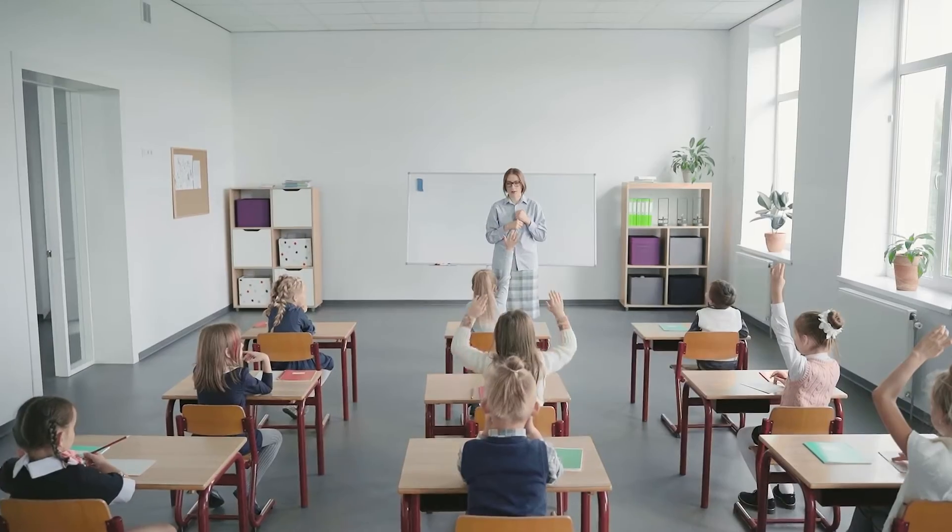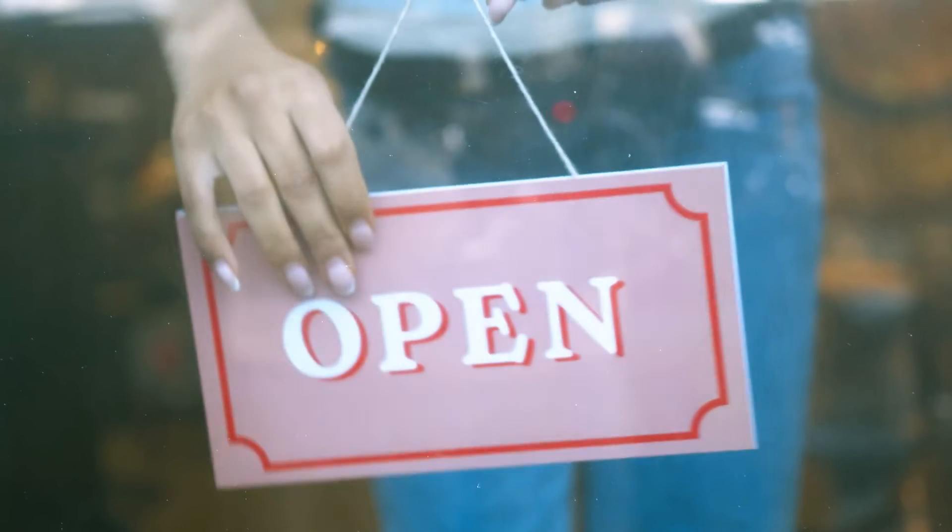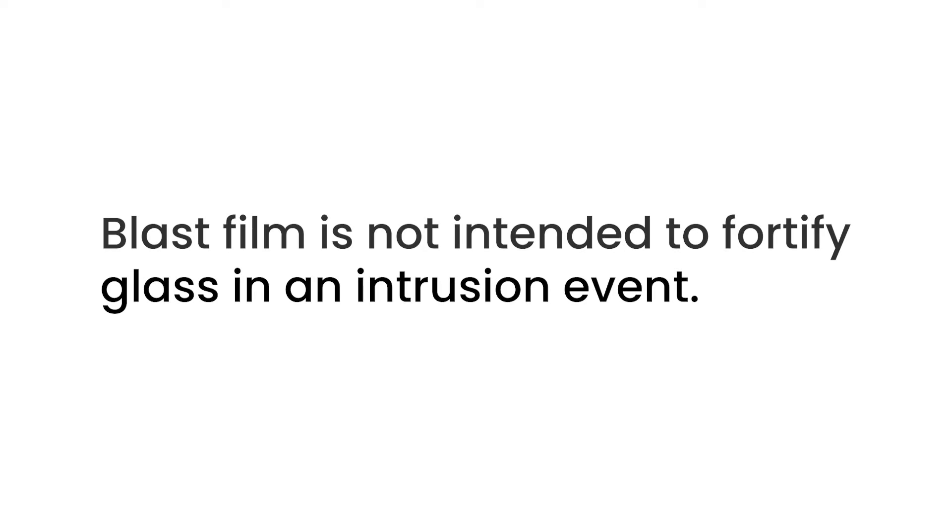The first two types of glass you will see are tempered glass, which is commonly found in school buildings, retail stores, and office buildings, and tempered glass with blast film. Blast film is a protective layer of material designed to hold glass together during an explosion. It reduces the risk of flying glass, but it is not intended to fortify glass in an intrusion event.